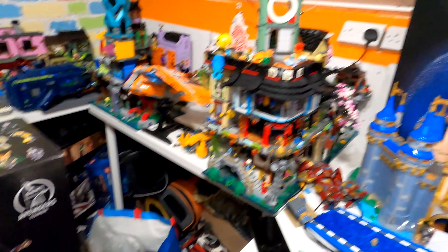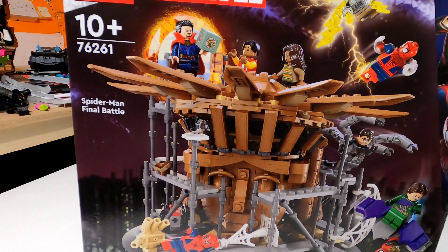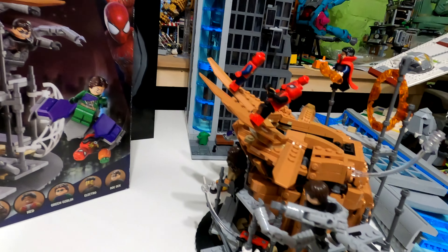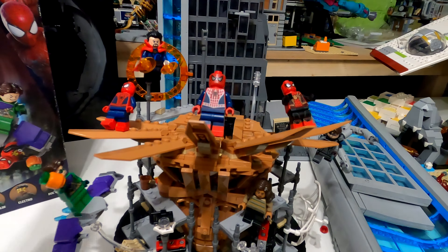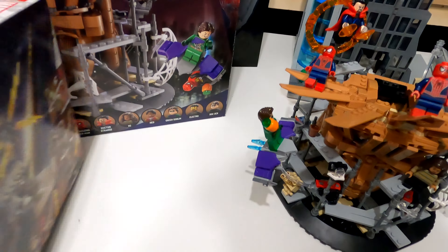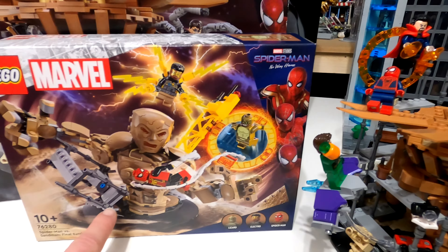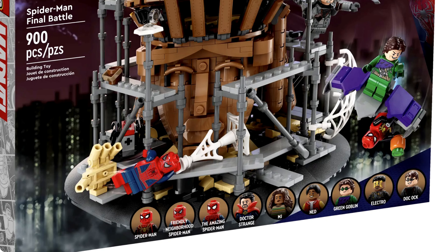Coming in at number six is LEGO Marvel set number 76261, the Spider-Man Final Battle. It does look very impressive. With regards to just the volume of minifigures for the price point, it is very good. I know a lot of people think it is teeny tiny, but if you noticed what I opened up this video with — the new set just released for 2024 is an addition to this, where it will stand in there and make it much taller. If this is the new way of doing things in 2024, I am very happy this came about in 2023.